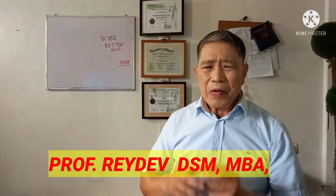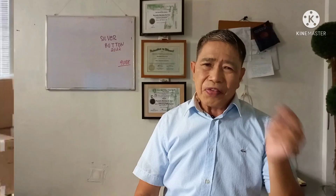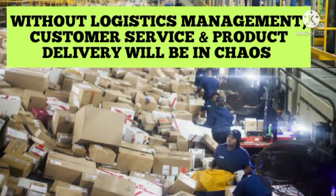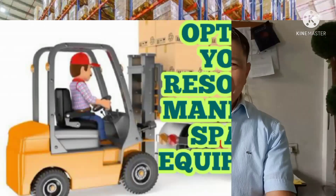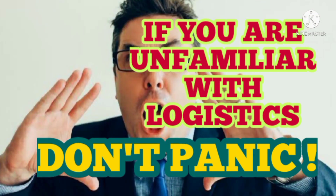Logistics Management is a process of information handling and product handling. So there are two factors being handled in logistics: information handling and product handling. Without effective logistics and distribution system, customer service and product delivery system will be in chaos and that may affect the financial side of the business. In this video, we will discuss the very basics of logistics.